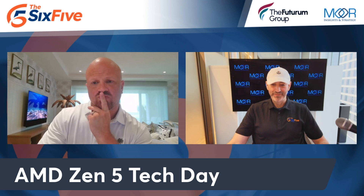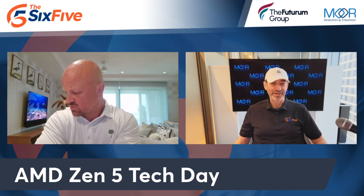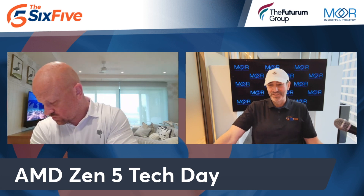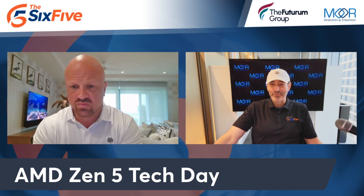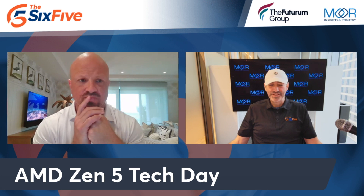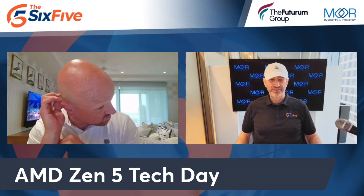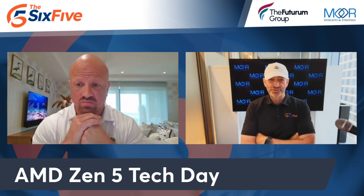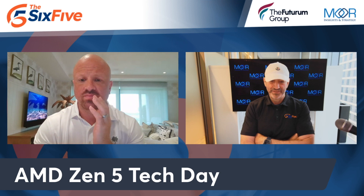One big announcement they made that was unrelated to the parts itself was the appointment of a new leader, which is Rahul Tiku. I knew Rahul when I worked at AMD with him, and then he had a leadership role at Dell with PCs. He is now the new senior vice president and general manager of the client business unit. I had lunch with him yesterday here in Austin, and I think he's going to be an amazing addition to the leadership team at AMD. AMD was running so lean on the amount of people, and sometimes running so lean means you don't get stuff done — that's the flip side of it.